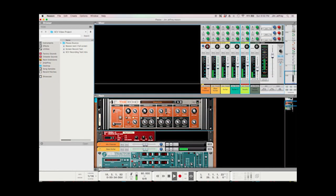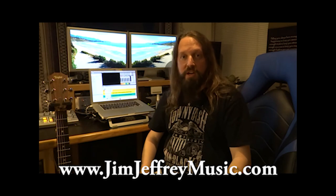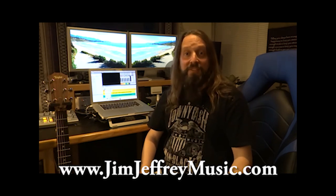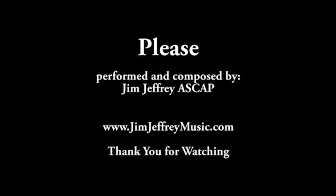This has just been an overview of Reason, but once you know one audio program they all kind of work the same way — so once you know what you're looking for you can search around, look on YouTube, and find the answers you need to create your mixes. Thank you for taking the time to watch this video. If you have any other questions, please visit me at jimjefferymusic.com — I'll be happy to help you out with recording tips, songwriting lessons, music theory, guitar, ukulele, and other stringed instruments.